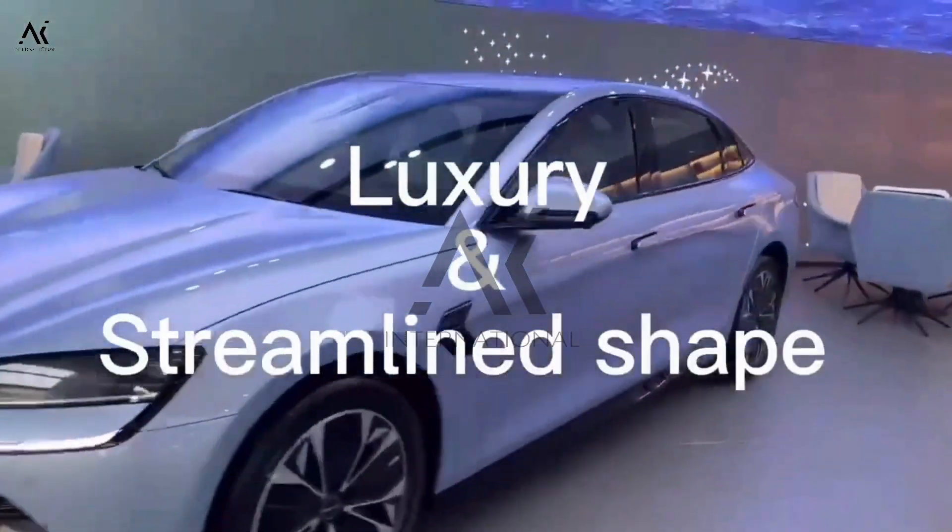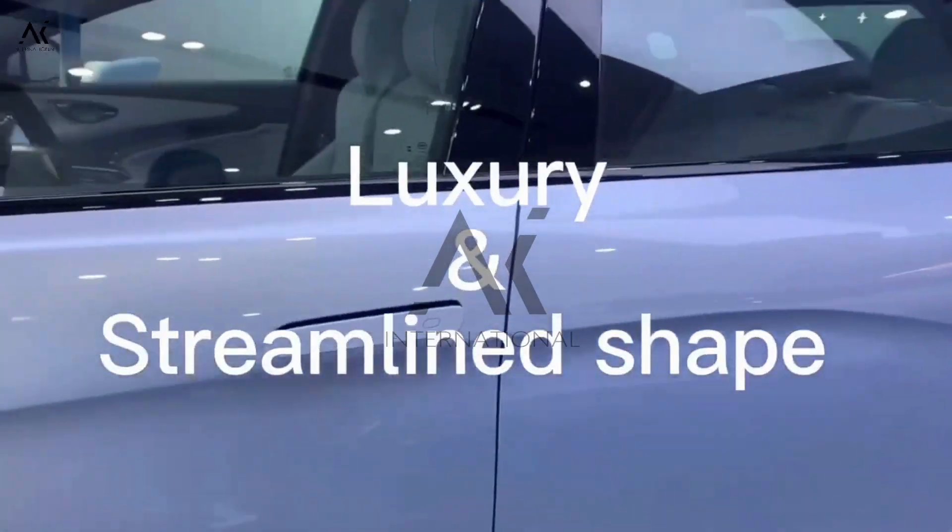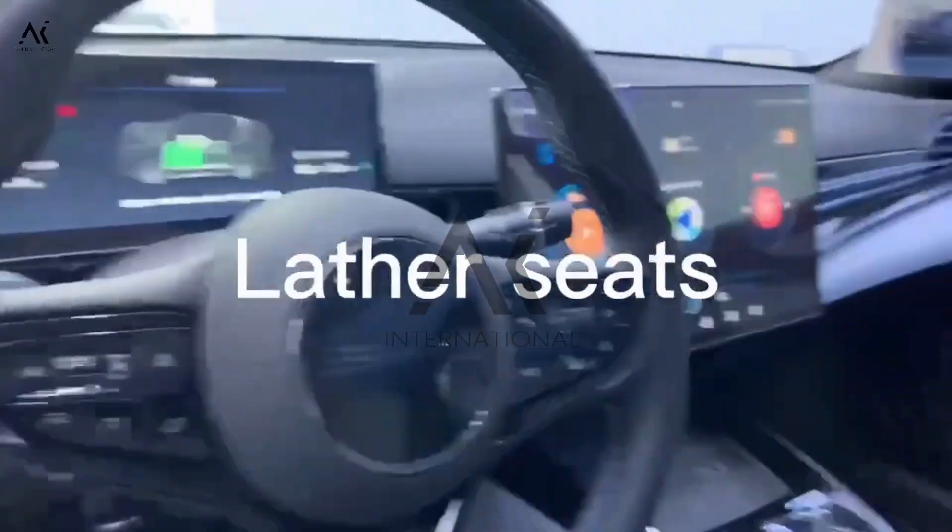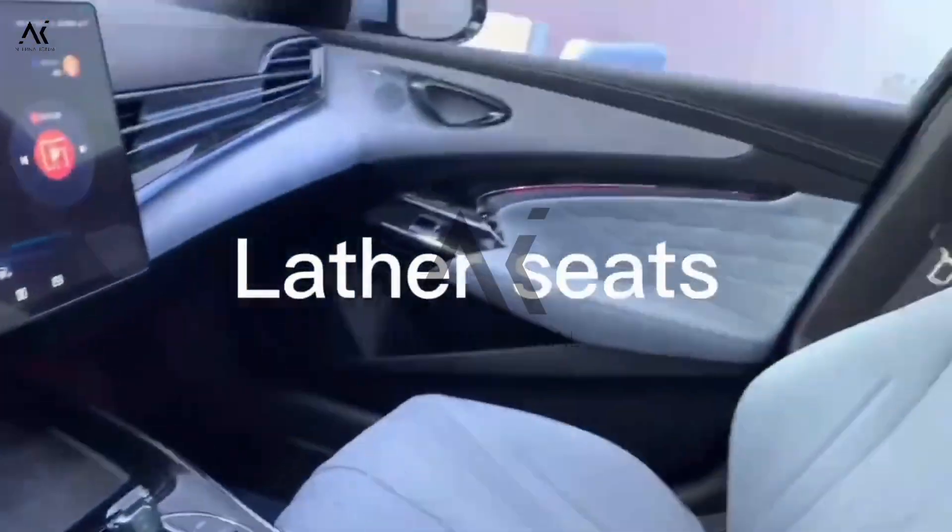BYD Seal has a unique streamlined exterior design. It is a stylish and cool sport sedan. The hidden door handle makes the appearance look more smooth.